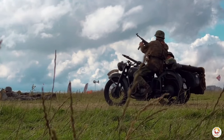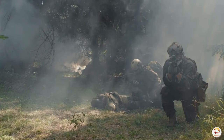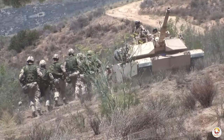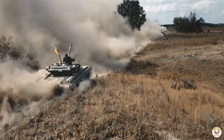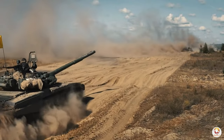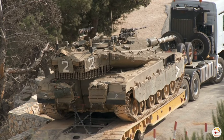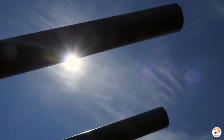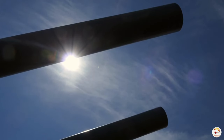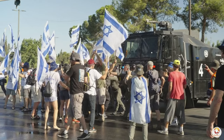In the heart of conflict zones, innovation often becomes a matter of life and death. Today, we're diving into the fascinating world of Israeli Cope Cages — improvised metal armor designed to thwart deadly threats to tanks. These unique structures, resembling pergolas perched on tank turrets, are far from mere decoration. They're a formidable defense against a surprising adversary.